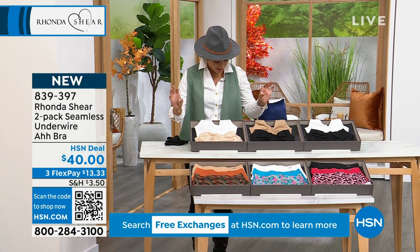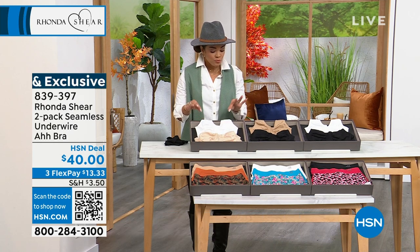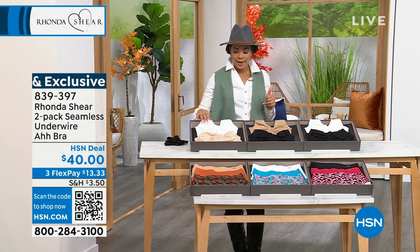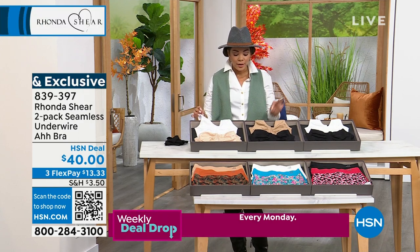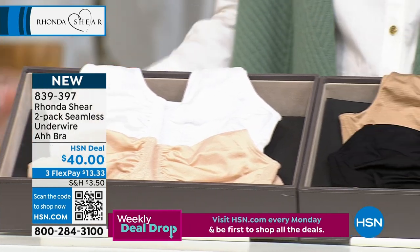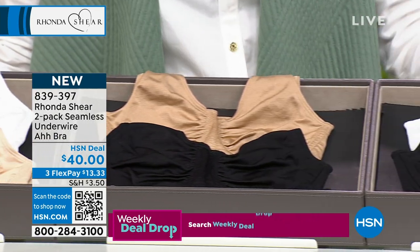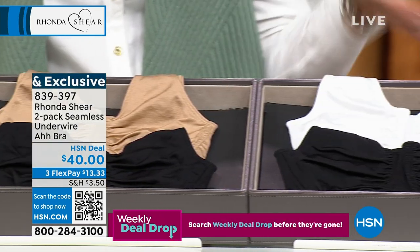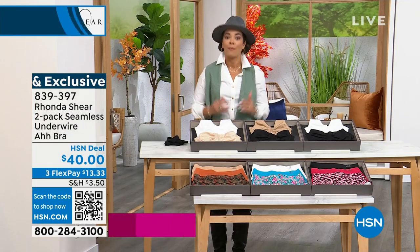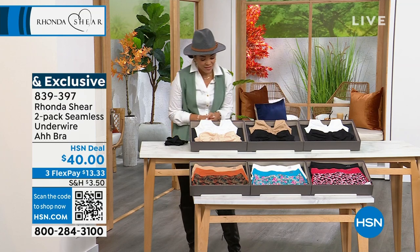You can pick light beige and white — choose which beige complements your skin tone best. Then we have a darker beige with black. Your third option is black and white. You shop your top, size extra small to 3X. For me, it's a small — the bra I'm wearing, coming up in about 30 minutes, I'm wearing in a size small. 839-397 is the item number.